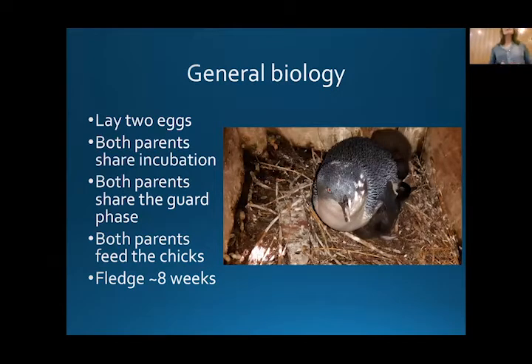Once the chicks have hatched, they require looking after for about two weeks. These chicks are not able to maintain their own warmth or vigilance against predators, so they need a parent there to look after them. When you try to get a penguin out from a box or burrow, they bite — they are not nice and sweet and cuddly. They bite and they hurt, so I think penguin parents are very good against lots of predators.